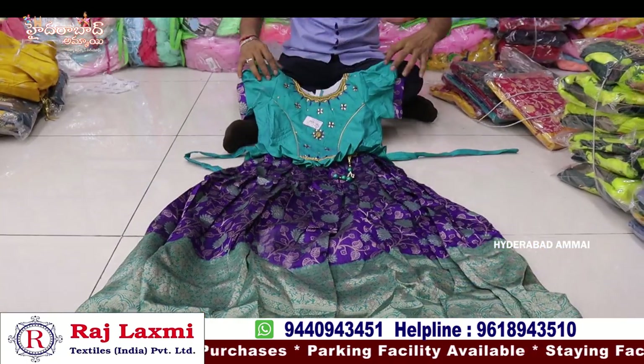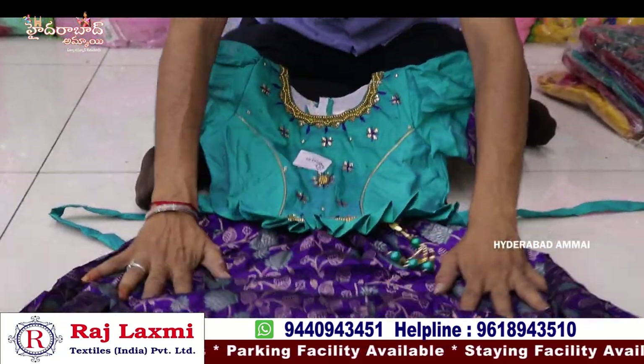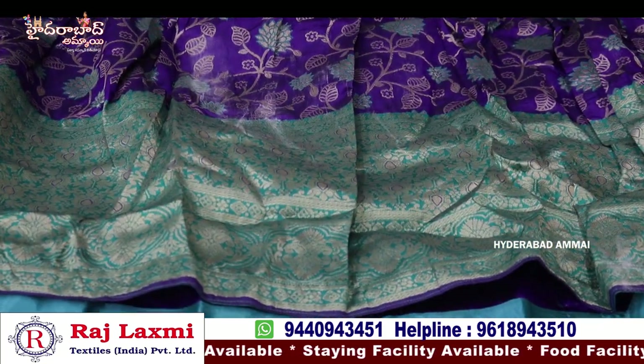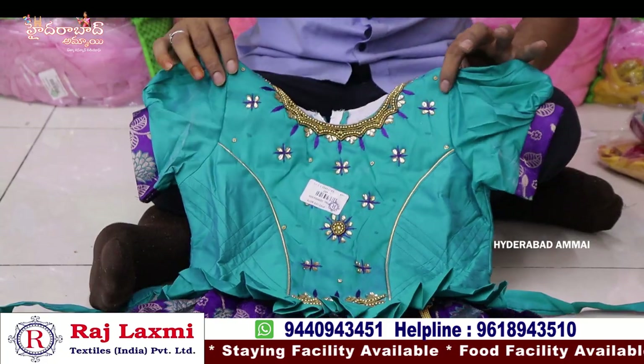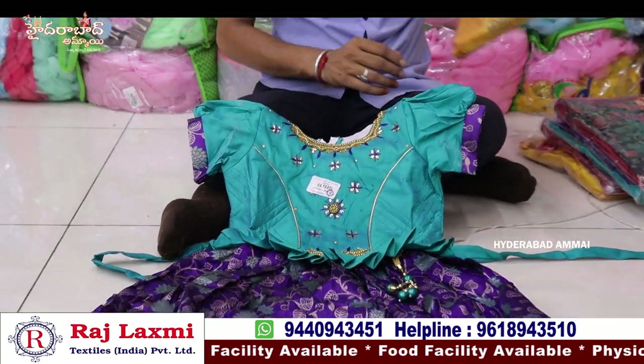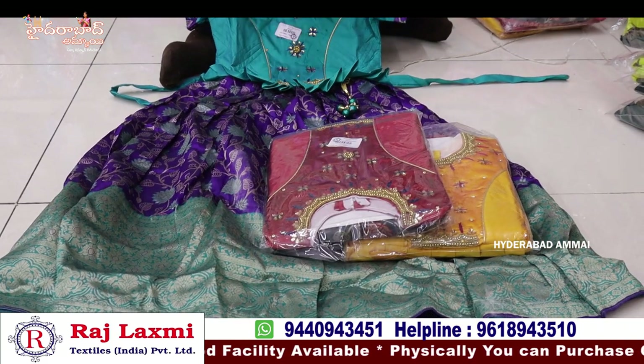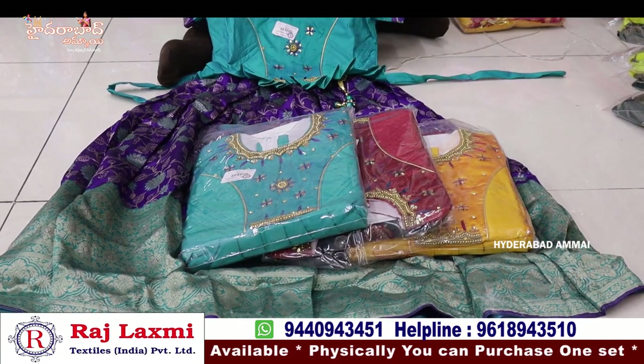This is a pure banners fabric. Total long-length frock with total banners booties. It has a 24-34 composite size combo with 6 pieces and 6 different sizes.